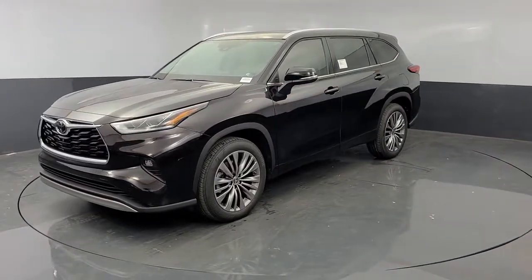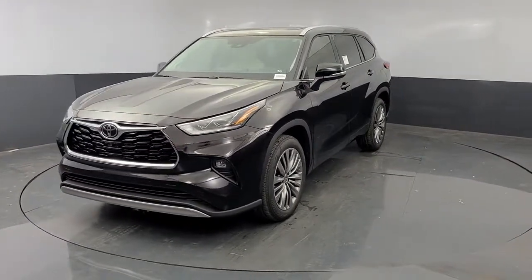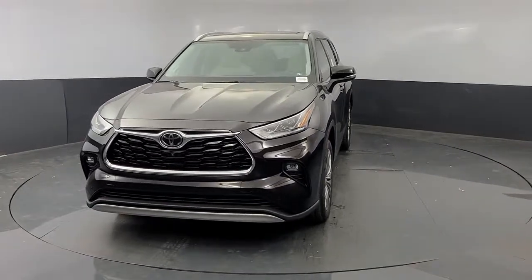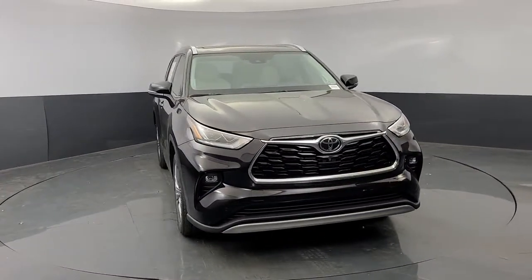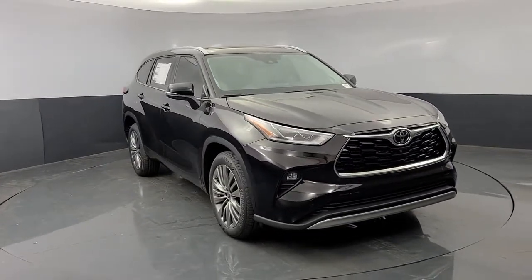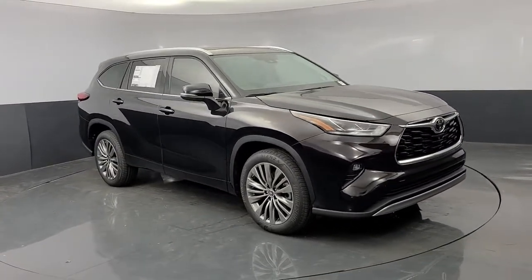Can you see yourself in the 2021 Toyota Highlander? From daily drives to epic road trips, this Highlander has you covered. This three-row crossover seats up to eight and offers a smooth, quiet, powerful ride.